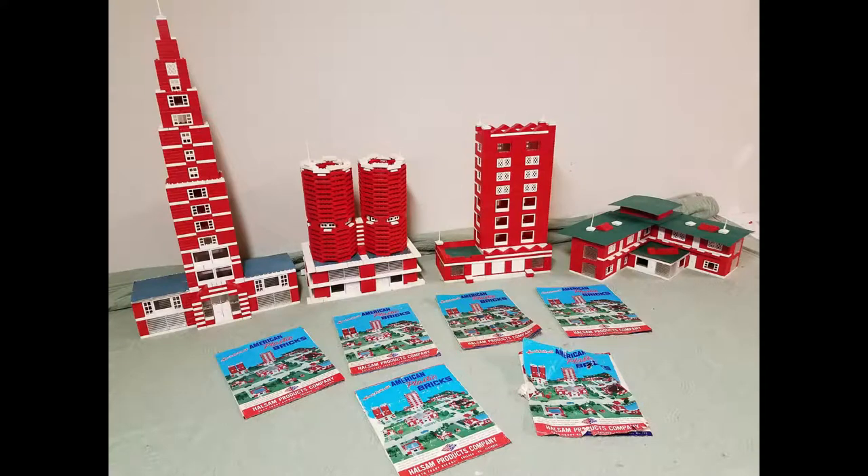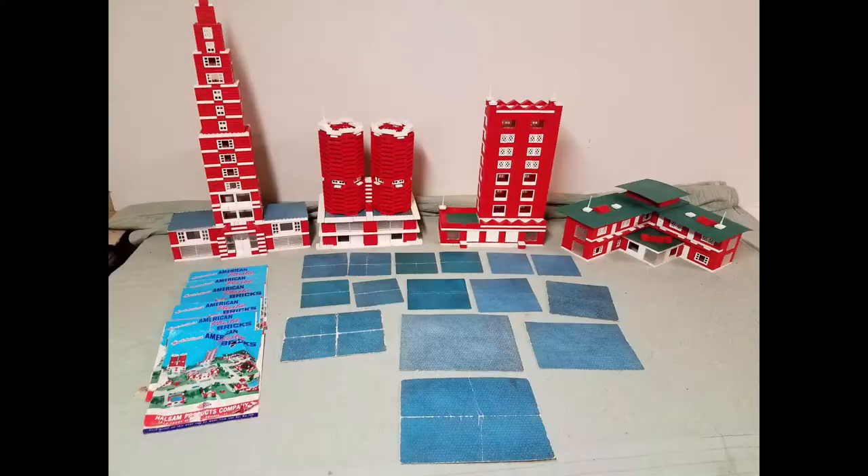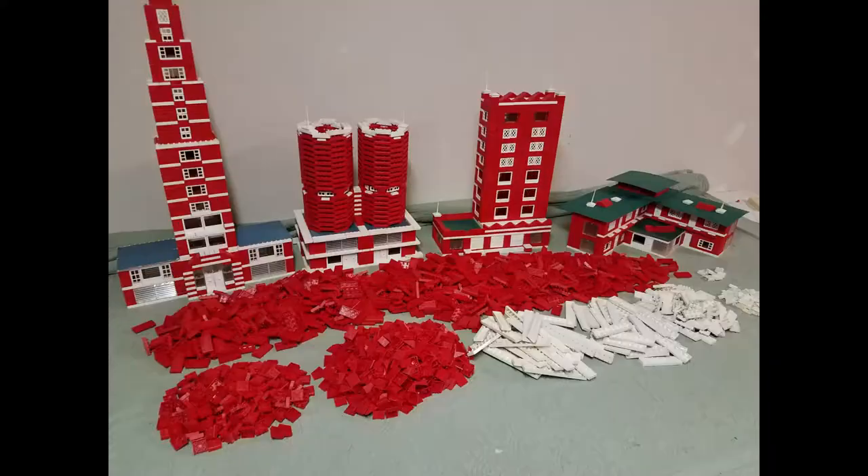American Plastic Bricks was a snap-together building set that predated Legos by about a decade. They're similar in nature, but with more realistic-looking bricks, windows, and doors.